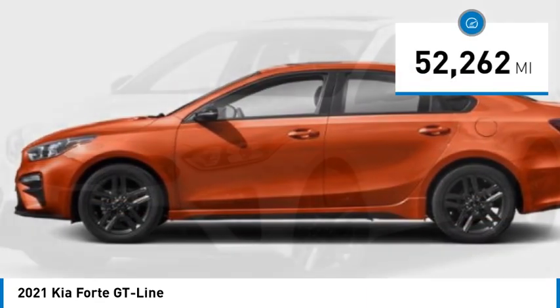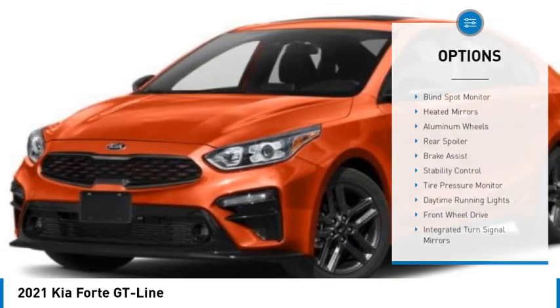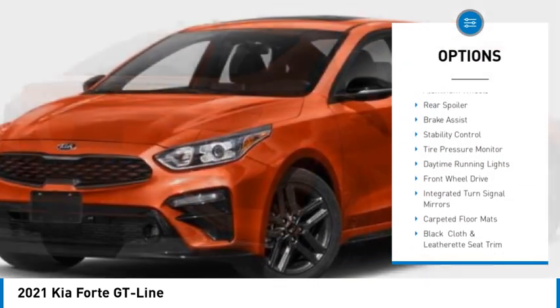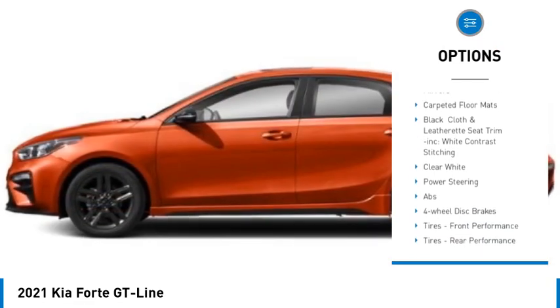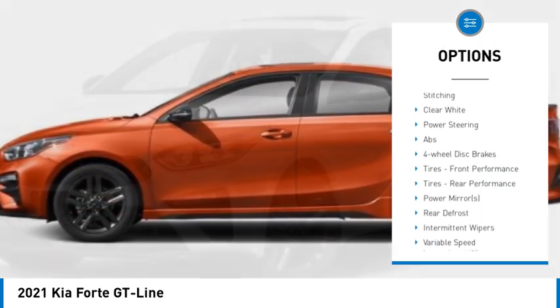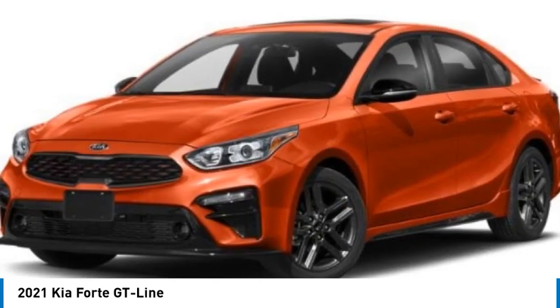This vehicle has less than 55,000 miles. Here are some of this vehicle's great options: blind spot monitor, heated mirrors, aluminum wheels, rear spoiler, brake assist, stability control, tire pressure monitor, daytime running lights, front wheel drive, and integrated turn signal mirrors.